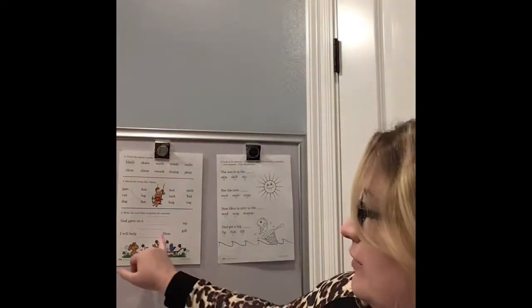Match the rhyming words. Number five at the very bottom says to write the word that completes the sentence — these are writing lines, not matching. I need you to practice writing those words. They give you two sentences, and they're not trying to trick you. When you're finished, pull out your handwriting paper.